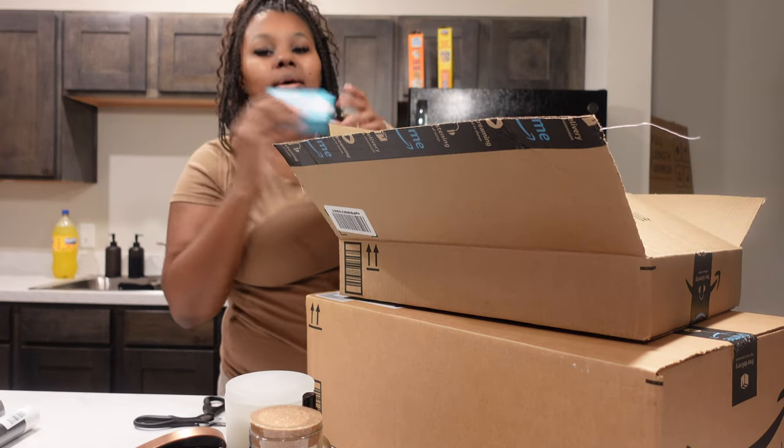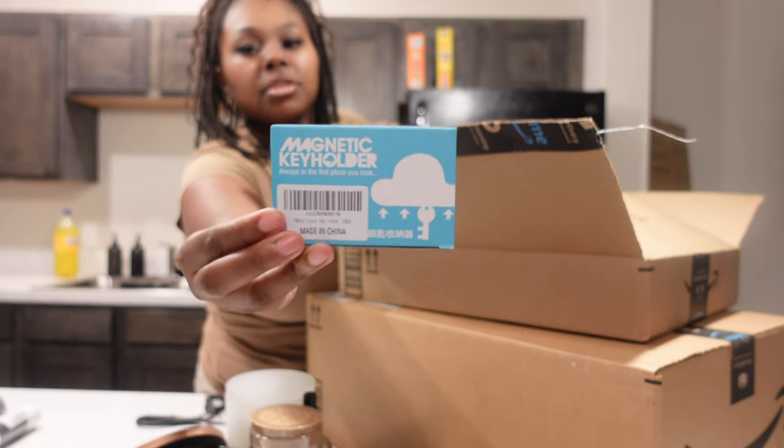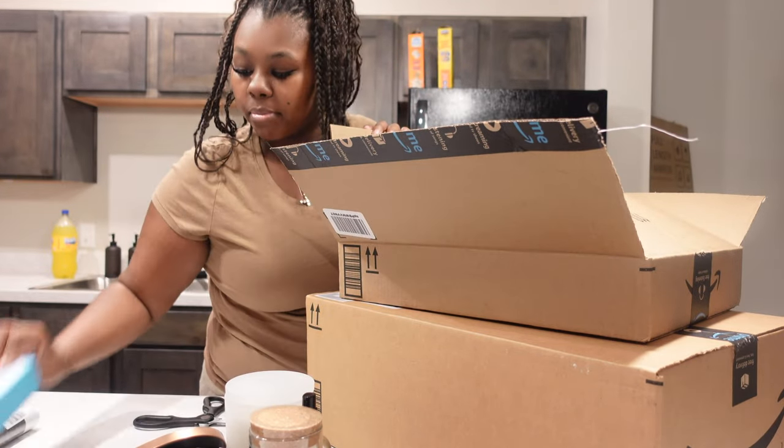And I got me a magnetic keychain holder. Definitely going to put this up.